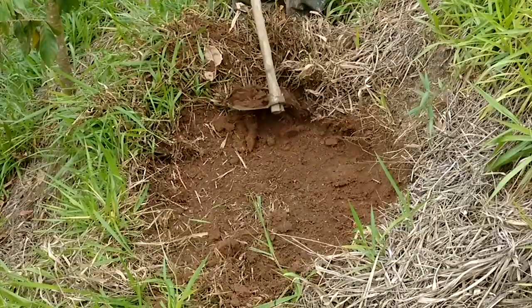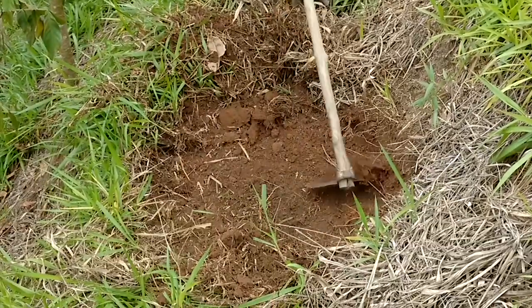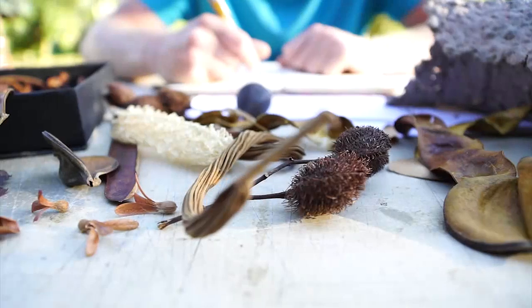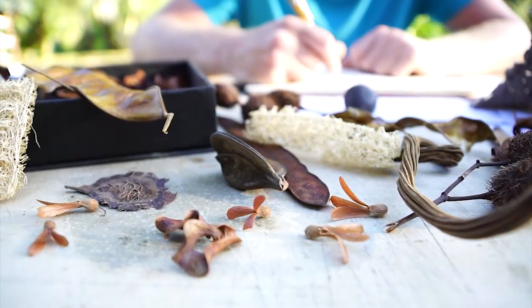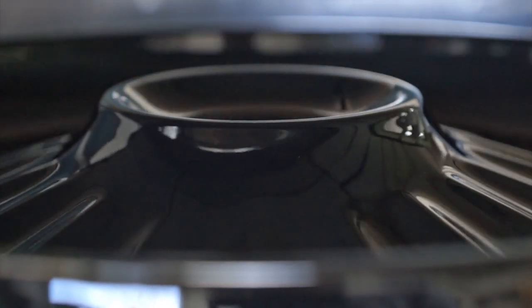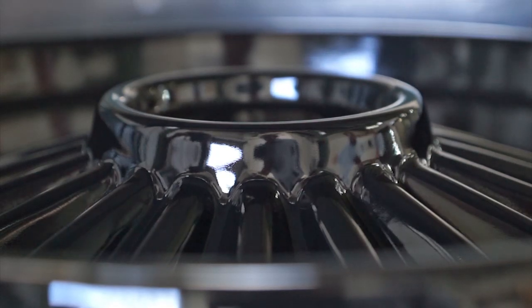Traditional forest restoration demands a meticulous and periodic seedling maintenance to be effective. The Nucleario project is a geoengineering concept of forest restoration, focused on degraded areas in large scale with minimum maintenance and maximum efficiency.